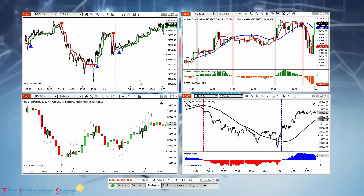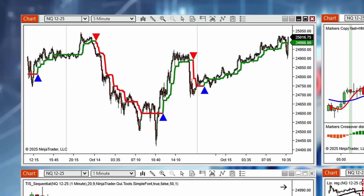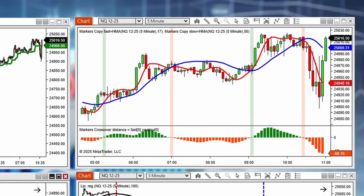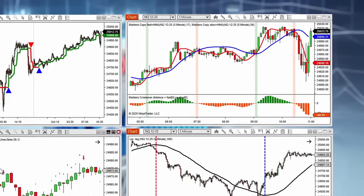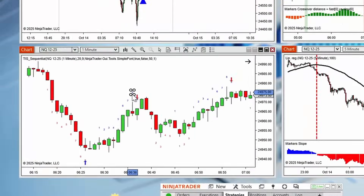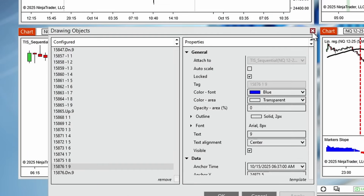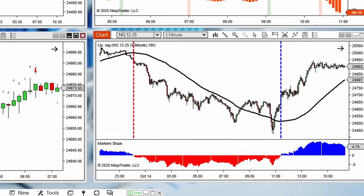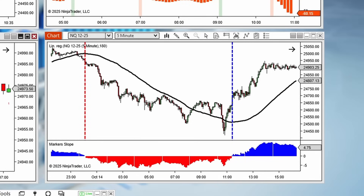Introducing Markers, the ultimate system to bridge the gap between your favorite indicators and automated execution. Markers can detect any signal: standard plots from any indicator, crossovers of moving averages, painting the background, even complex chart objects like a specific number 9 or a colored arrow. And it can even analyze an indicator's slope to trade its changes in direction.